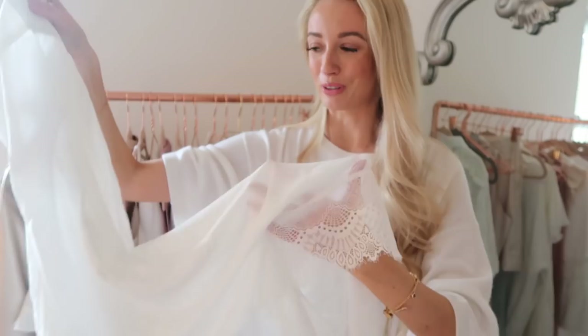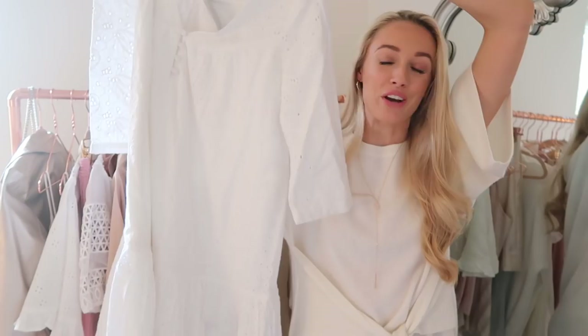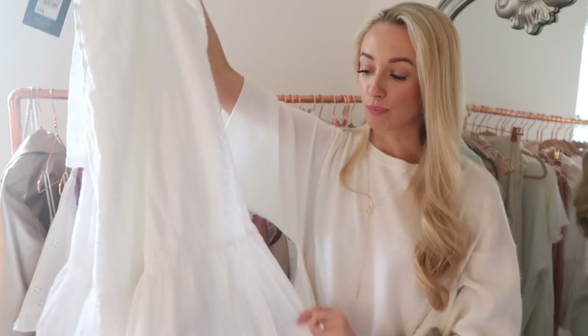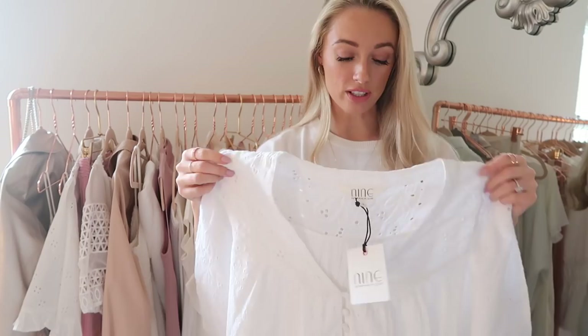Also from Debenhams, a real beach essential — also from the Nine by Savannah Miller range. It's a broderie anglaise beach dress, the easiest thing to put on over a swimsuit or bikini on holiday, or even for a day trip to the Mayan ruins. Beautiful lightweight material with a pleated frill-style skirt at the bottom, a wide open neckline, and button detail. This will definitely be my go-to beach cover-up.